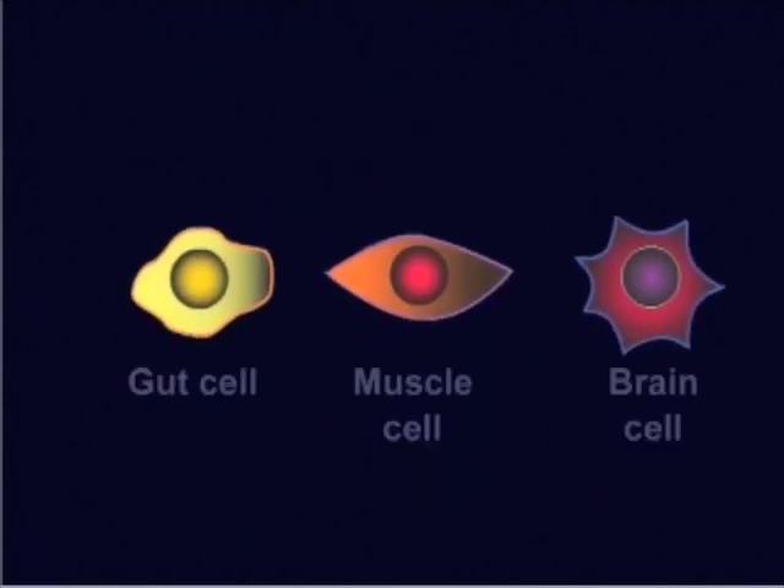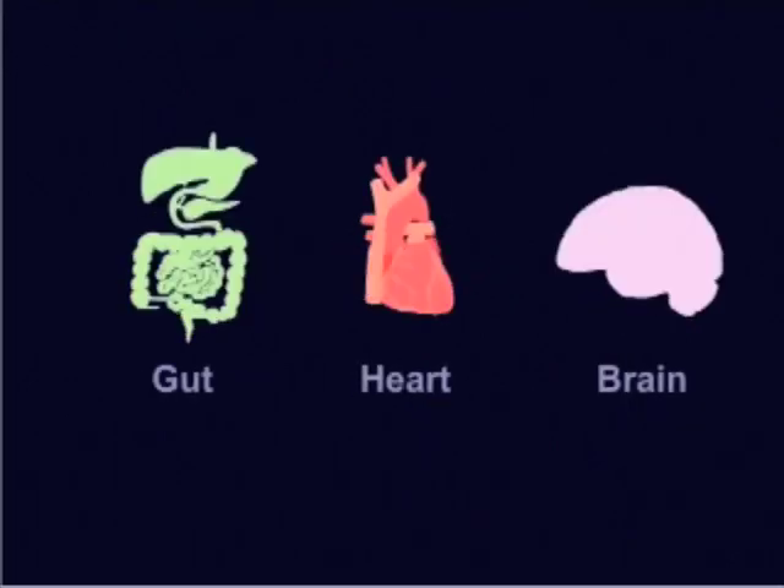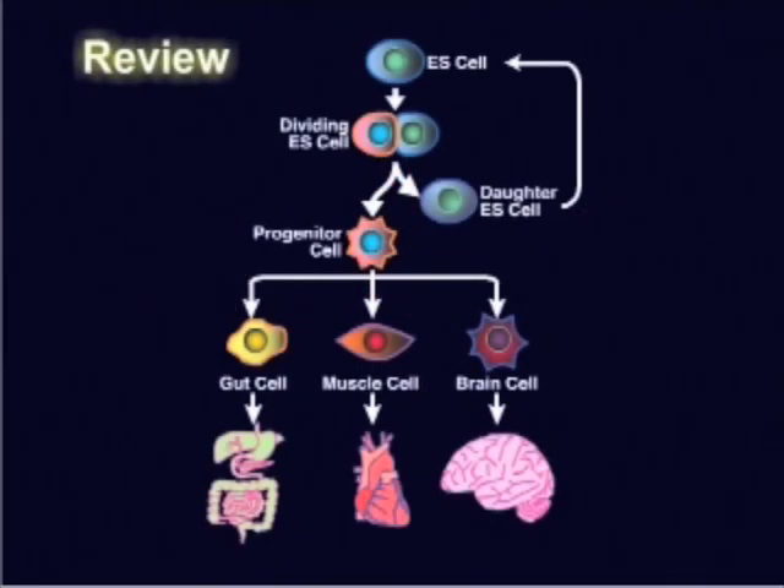Unlike your heart cells or your brain cells, that are destined to be heart or brain cells until they die, stem cells — and especially embryonic stem cells — have the potential to become gut cells, brain cells, heart cells, or any other cell type in your body. This process of becoming a certain cell type is known as differentiation. In a developing embryo, self-renewal and pluripotency are critical for the formation of a viable organism. In the tissue culture dish, these features are what we study and exploit when using stem cells to understand normal development and to think about using stem cells to treat disease.